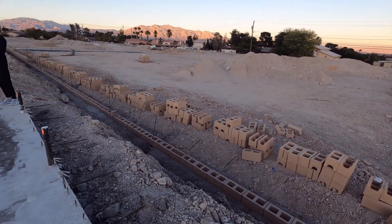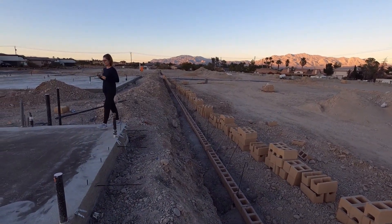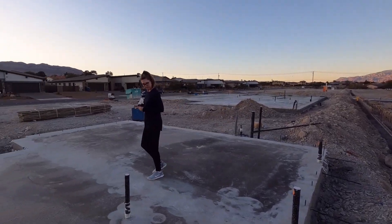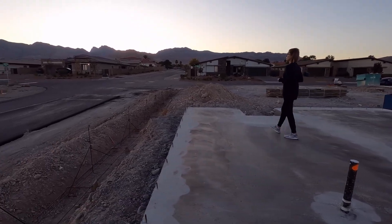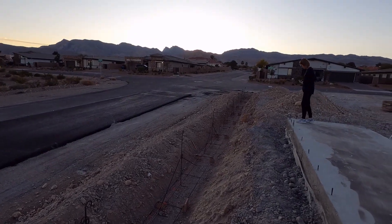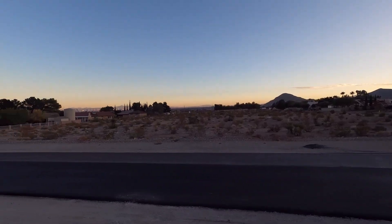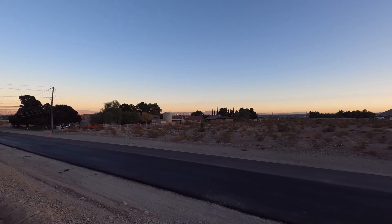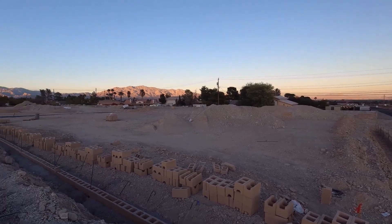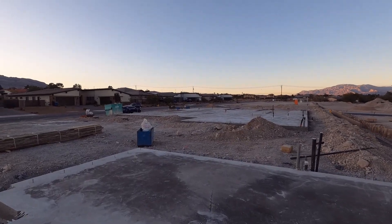And our retaining wall. Fifteen-foot side yard. And the back wall. Back retaining wall. That should all get filled in. And a view — until D.R. Horton builds.